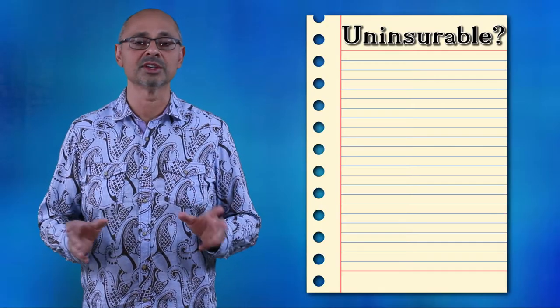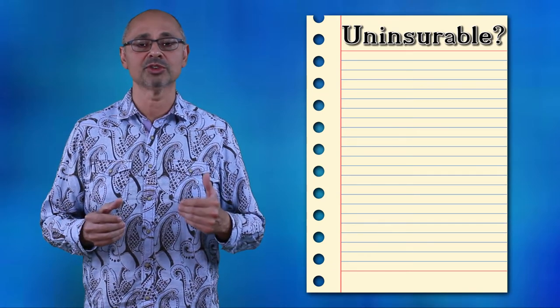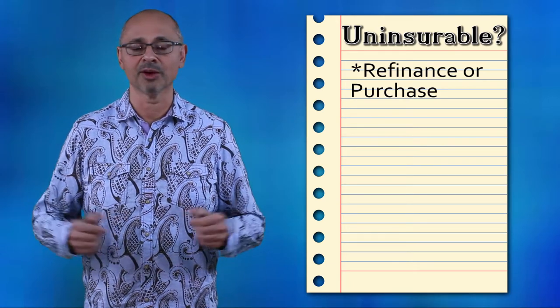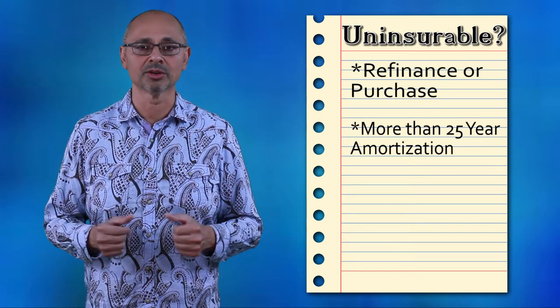The last group is uninsurables. Essentially, how this works is like this: if you're doing a refinance and you need to pull money out, the moment you pull out one new dollar, that's it — it's now uninsurable. If you need more than a 25-year amortization, you're uninsurable.